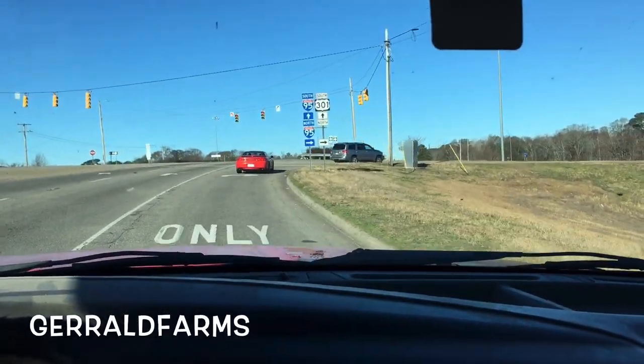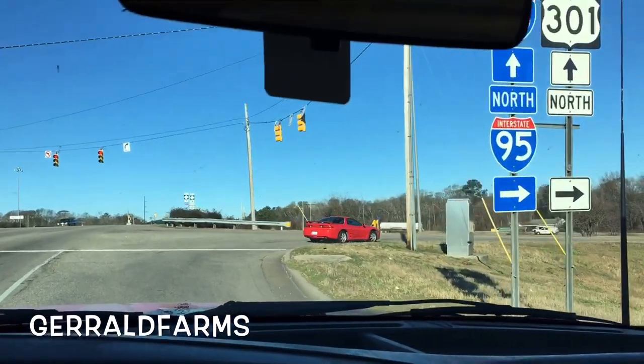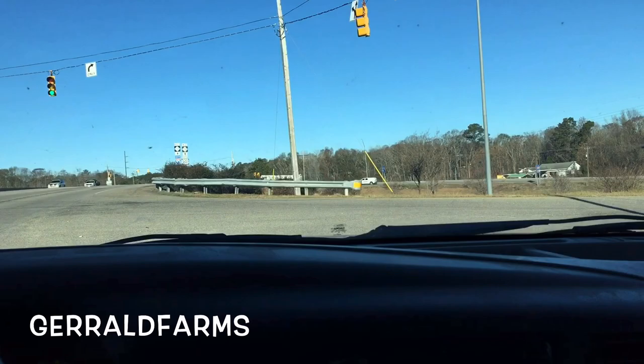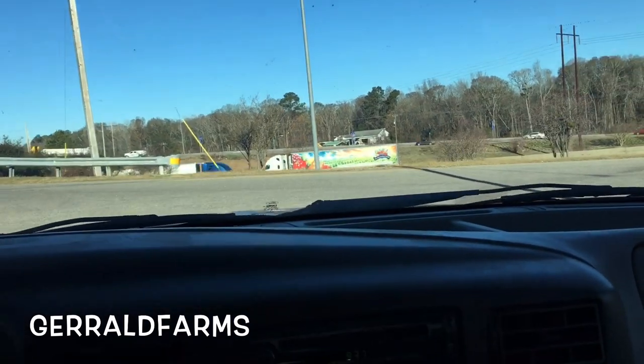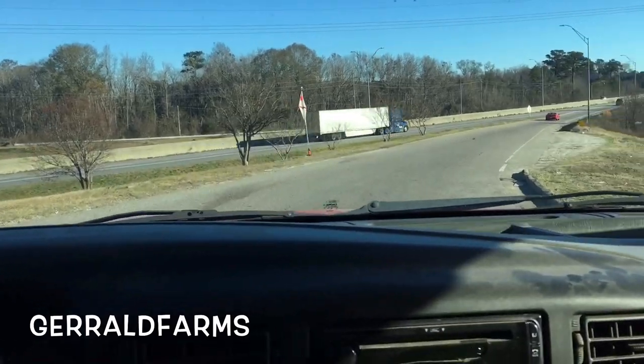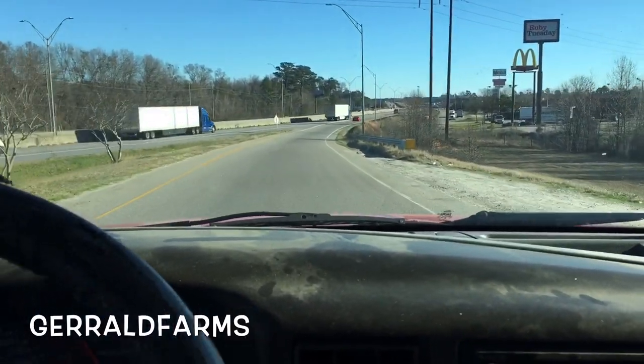Hey everybody, welcome back to the farm. Today we're delivering the chicken house slat mover to Mr. Gordon Bryant. Fixing to get on I-95 and heading further into North Carolina to Gordon's farm. Come along and check it out with us today.